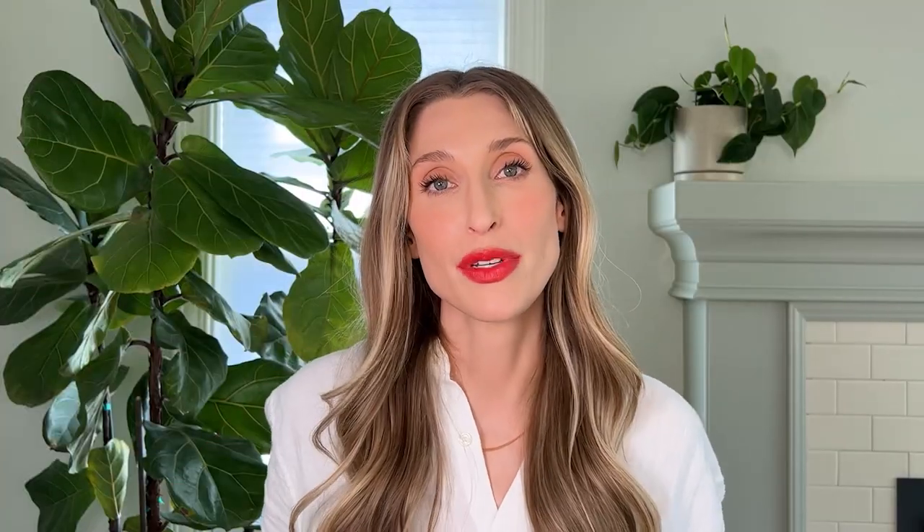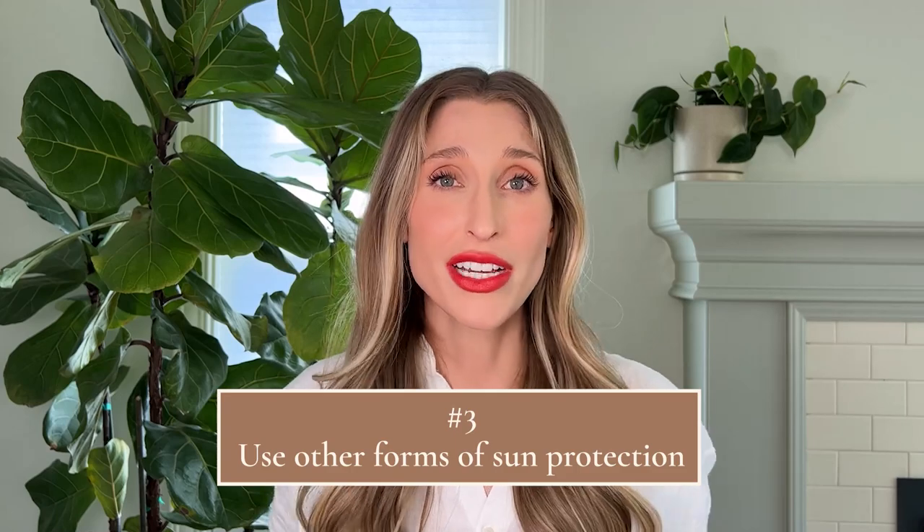Tip number three: wear a hat, sunglasses, and maybe get your hands on some UPF clothing. As much as I love sunscreen, it's not perfect, so having other forms of UV protection is great. I don't personally enjoy applying sunscreen from head to toe and repeating that process every two hours or more frequently, depending on what I'm doing. So I really like to rely on UV protective clothing, wide-brim hats, sunglasses, et cetera, so that I don't have to apply sunscreen to every square inch of my body.